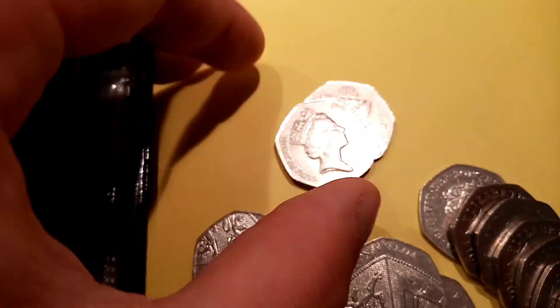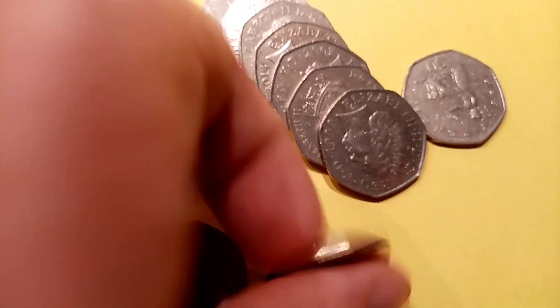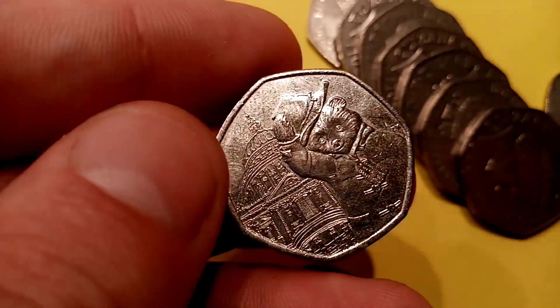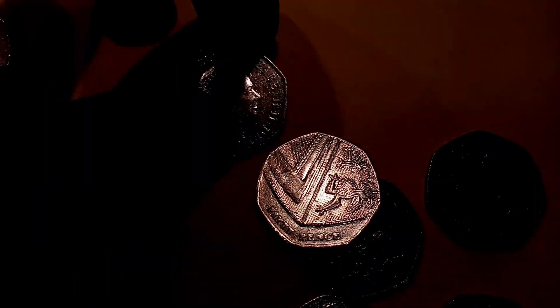Moving on to the next bag — we've had a really good look in the previous ones. We've had a Jemima Puddle Duck and in the one before that we had an Olympic one, so we are really on a roll filling up this first book. We've got a Paddington one — Paddington Bear at the station, that one's 2018. There were four different Paddingtons released: two in 2018 and two in 2019. That one there is the Paddington St Paul's Cathedral from 2019 — like the Sherlock Holmes, do keep hold of it as mintage figures haven't been released. I believe that Paddington is the rarest of the four — haven't seen as many in my change.